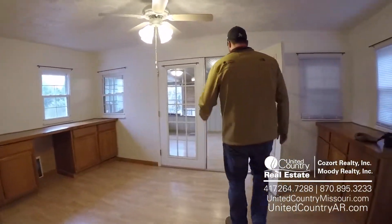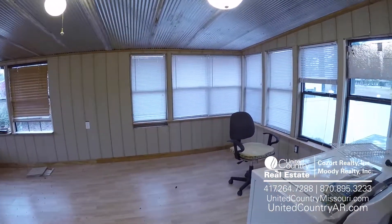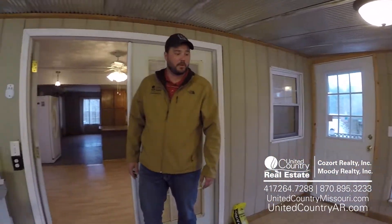Let's take a right here and step into our utility room. You can easily make this into a utility slash fourth bedroom — you can do all kinds of stuff here with it. Got plenty of room.